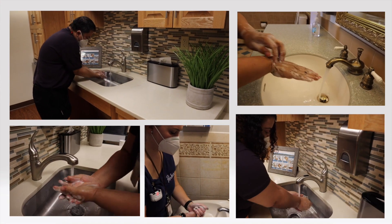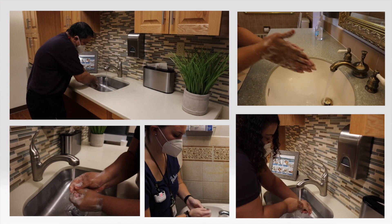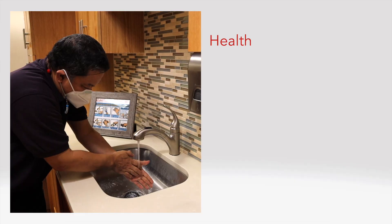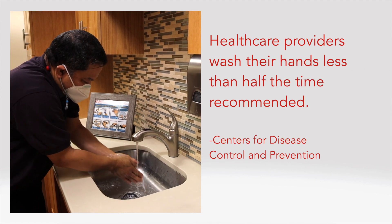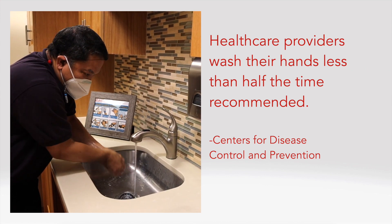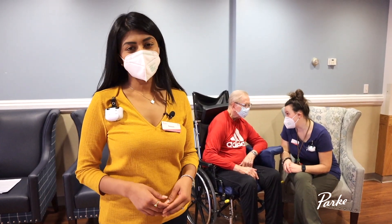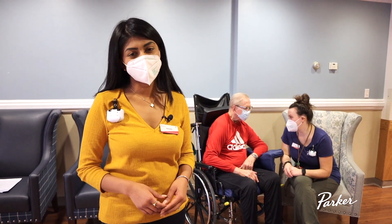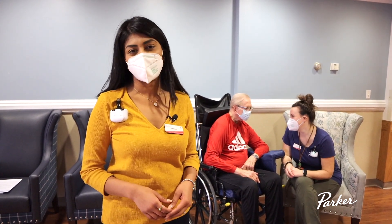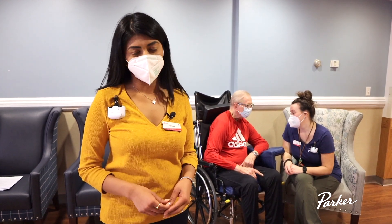Hand washing is one of the simplest and most effective ways to prevent the spread of germs that could cause infections. According to the CDC, on average, healthcare providers clean their hands less than half of the times they should. We all want to do everything we can to keep our residents, ourselves, and our visitors safe. And BioVigil helps us do that by providing reminders whenever there's a hand hygiene opportunity.